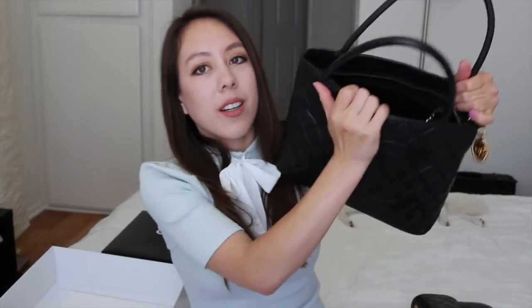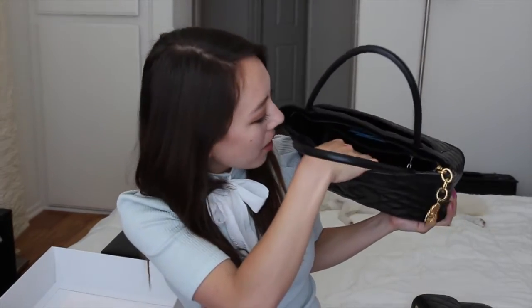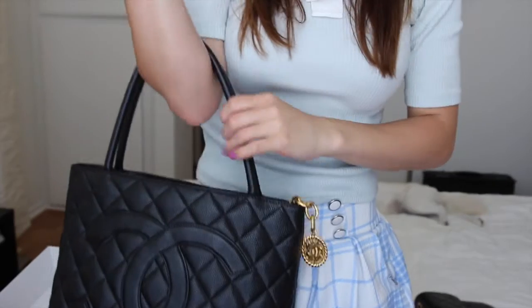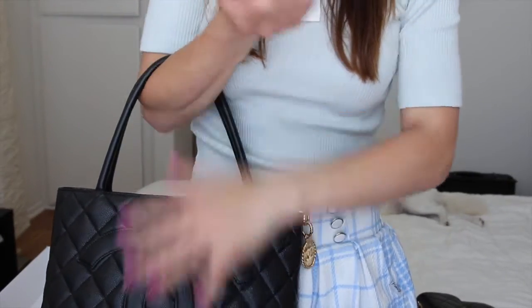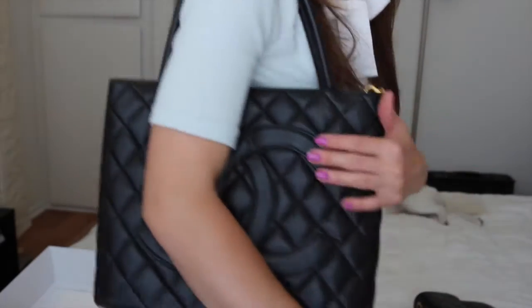The tote has an exterior pocket on the back, which is great for your phone, cards, or whatever. The interior is quite large — there's a zip pocket in the back and a flat pocket as well. I do prefer to carry it on my forearm for more control, since you don't want to accidentally bump into something. But since this is caviar material, you don't have the same concern you would with calf leather.